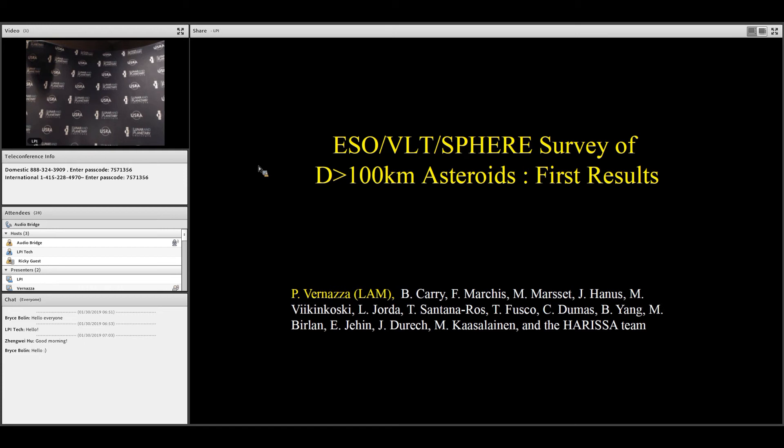I'm going to present the first results obtained with a large program with the VLT SPHERE. We are surveying large asteroids — essentially bodies with diameters above 100 kilometers.